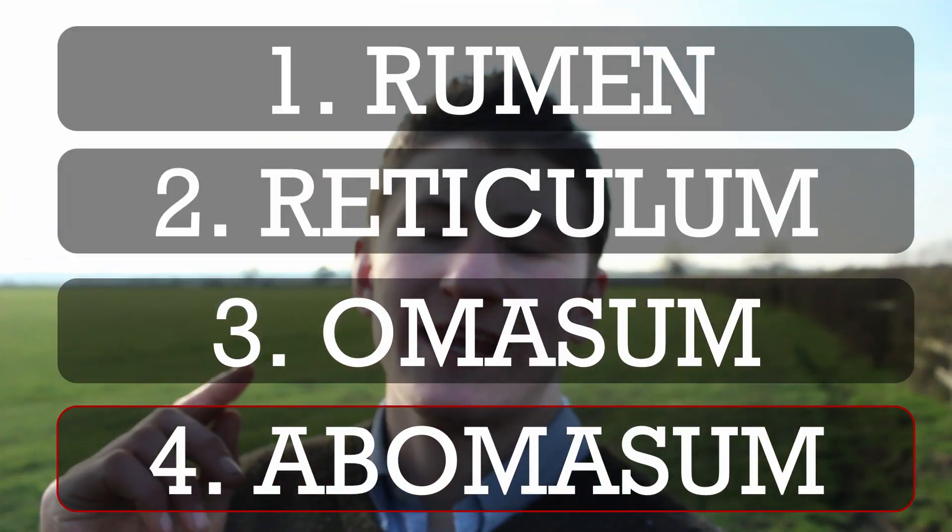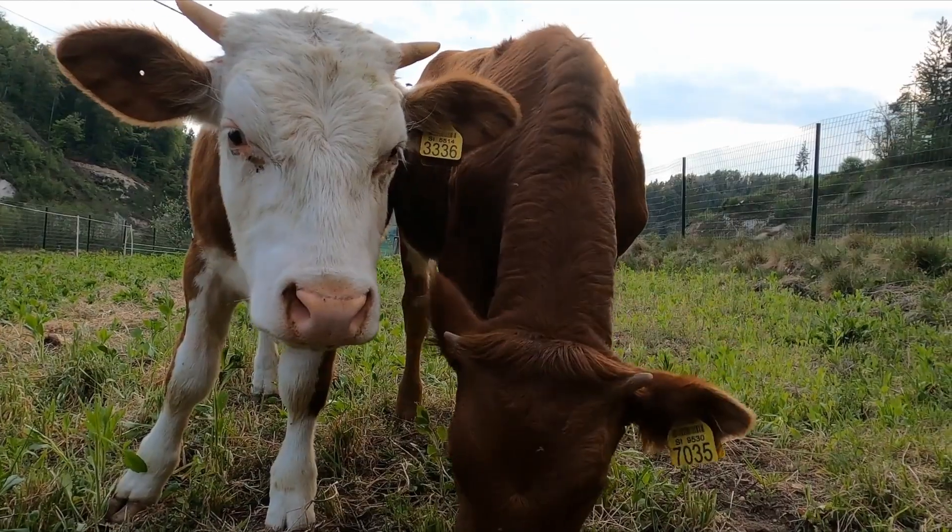After that, the grass moves on to the fourth stomach, the abomasum. A lot of people know the abomasum as the true stomach because it's most similar to the human stomach — it's very acidic, just like our stomach. That's the final step of breaking the food down, and it's going to help digest those proteins, which are much harder to digest.